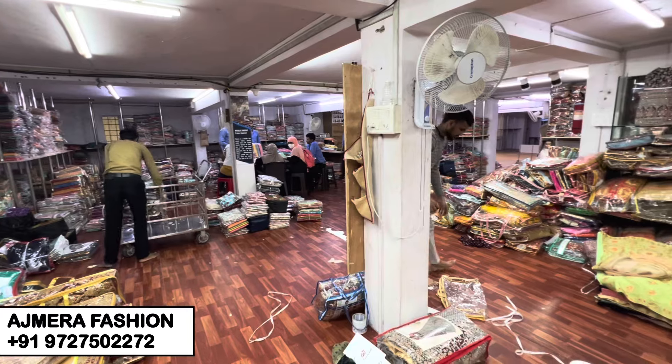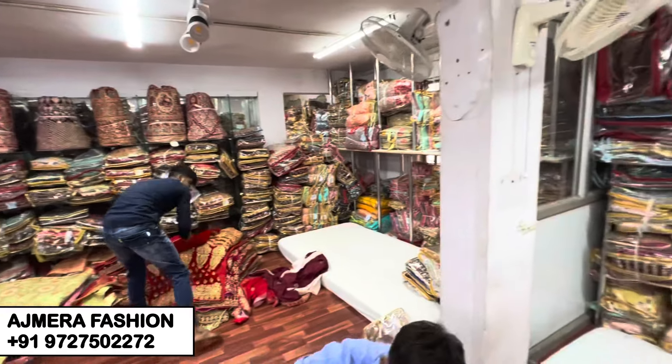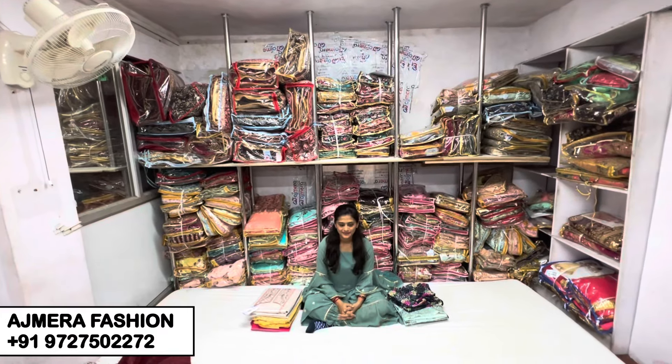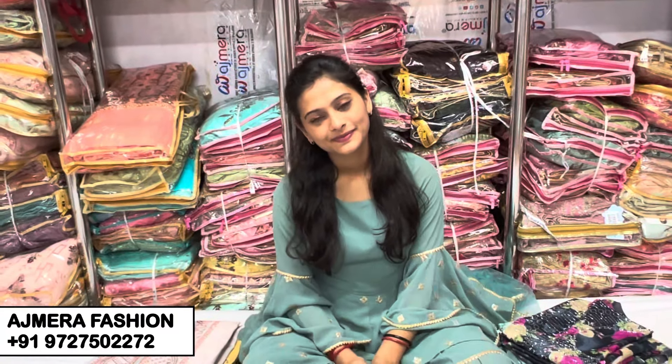Today's video is very exciting and interesting. I'm bringing you back to my fashion series — a complete collection of men's and ladies' suits. Let's see what variety we have today. How are you all? What creations have you brought for us today?